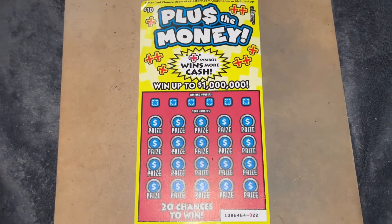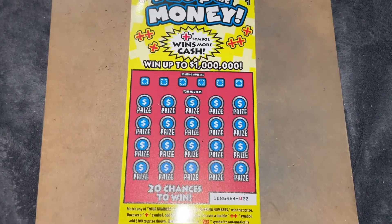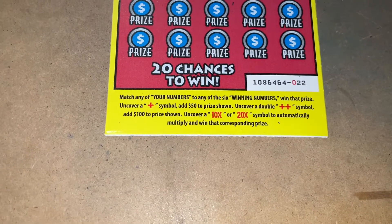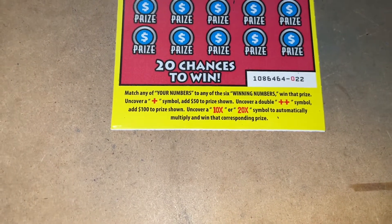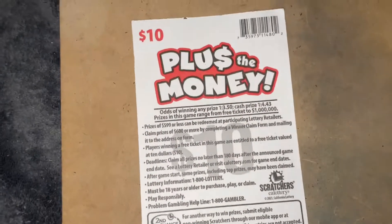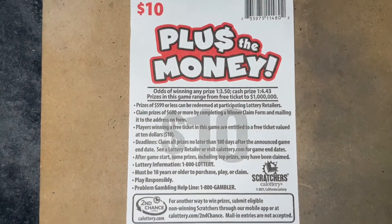Hello everybody, so here I have the ten dollar scratcher — Plus the Money. The plus symbol wins more cash, up to one million dollars. Ticket number 22. It says: match any of your numbers to any of the six winning numbers, win that prize. Uncover a plus symbol to add $50 to the prize shown, a double plus symbol to add $100, or a 10x/20x symbol to automatically win and multiply the corresponding prize.